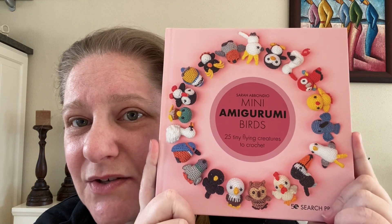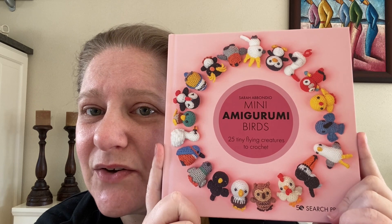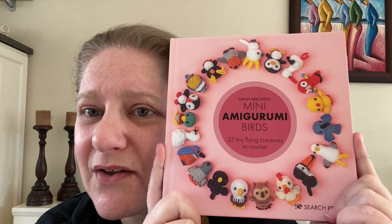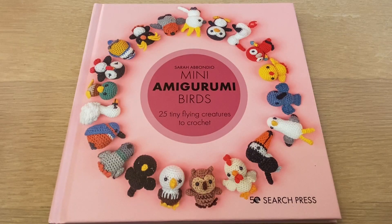What I'm going to do now is flip the screen around and then we are going to go through this book together with my first-hand impression. Here we have the Mini Amigurumi birds by Sarah Ambondio, which is 25 tiny flying creatures to crochet.